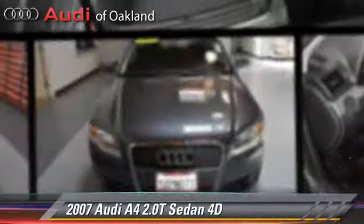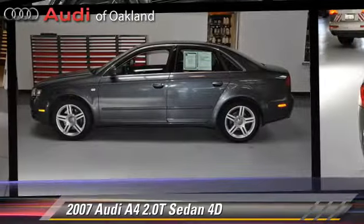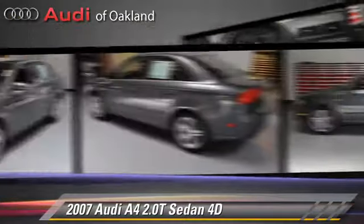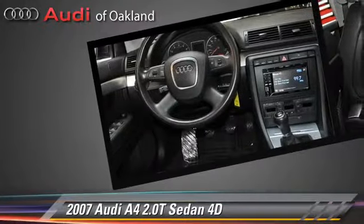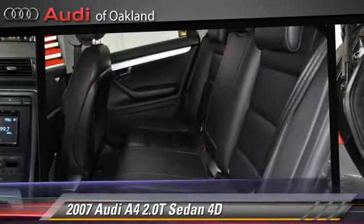The 2007 Audi A4 2.0T, powered by a turbo 2.0-liter 4-cylinder engine. With a 6-speed manual transmission, this front-wheel drive sedan gets up to 34 miles per gallon.